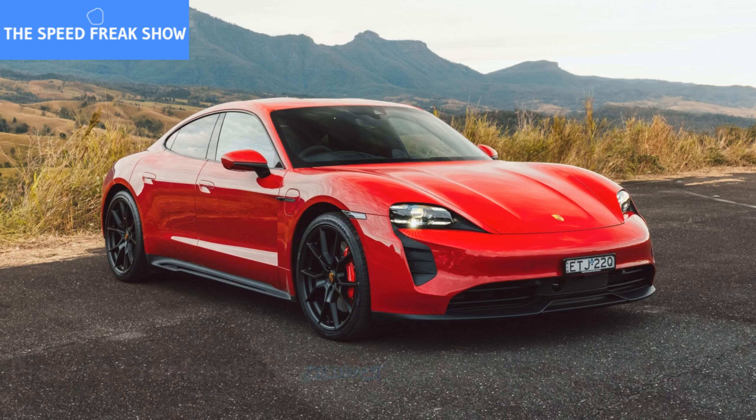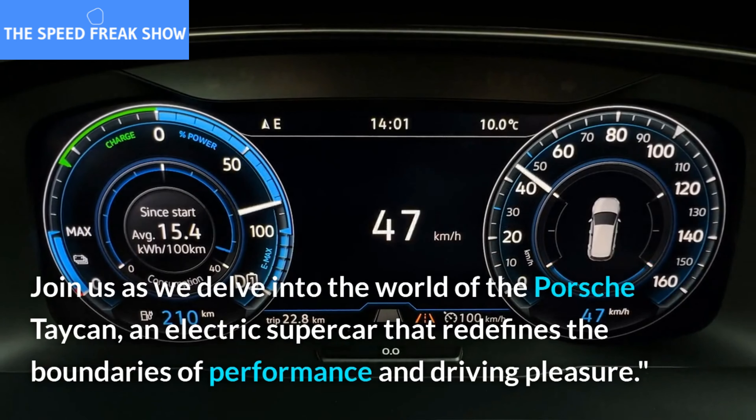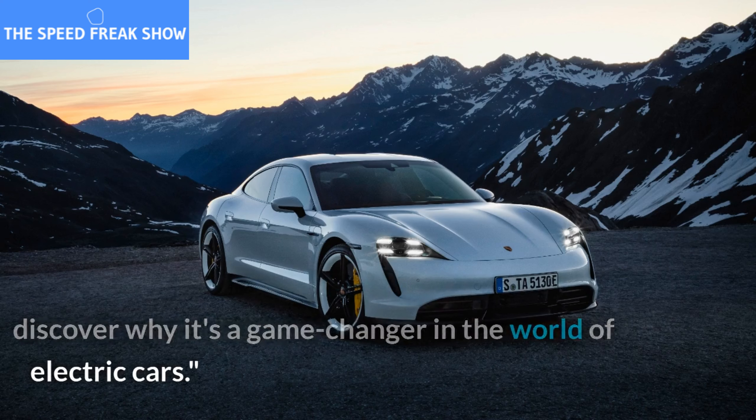Prepare to unleash the power. Join us as we delve into the world of the Porsche Taycan, an electric supercar that redefines the boundaries of performance and driving pleasure. Welcome, performance enthusiasts. Today, we have something truly remarkable for you. Join me as we explore the Porsche Taycan and discover why it's a game-changer in the world of electric cars.